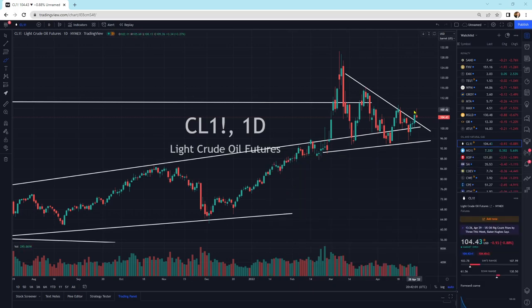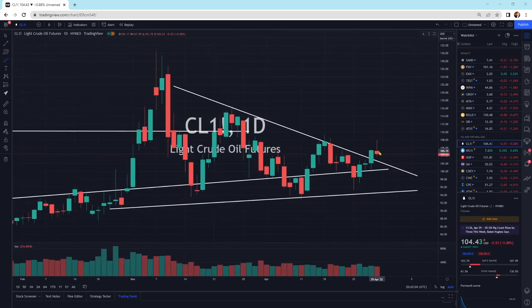Here's crude oil. We've got the little bloody nose — that's usually a continuation pattern where we could potentially head higher. But we've been bouncing sideways. We've broken that downtrend to the upside. We'll see if the buyers step in and what happens.